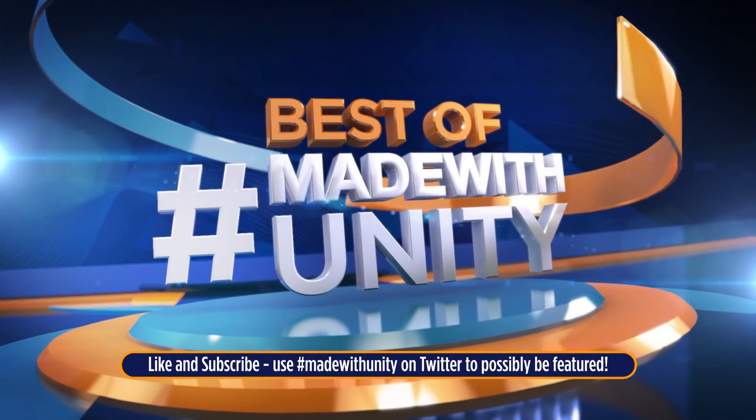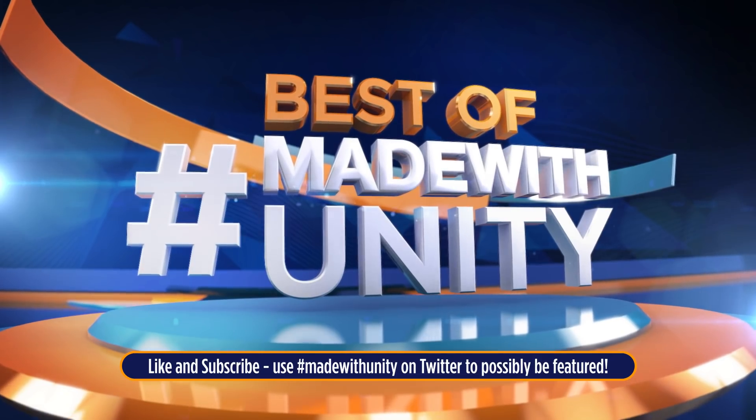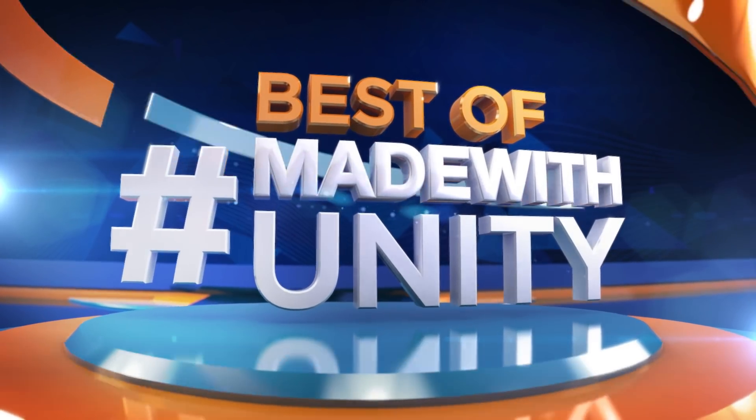Every week, we scour the internet to find the most amazing, creative, and jaw-dropping content developed in Unity. This is GameDevHQ, and enjoy the best of Made with Unity!